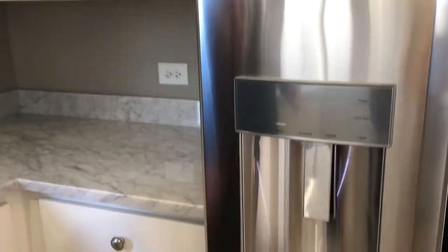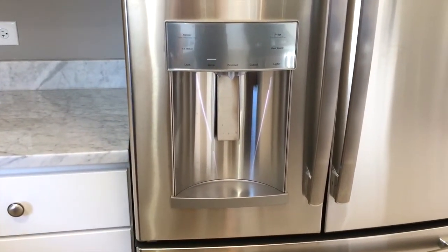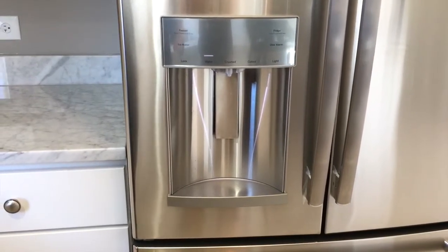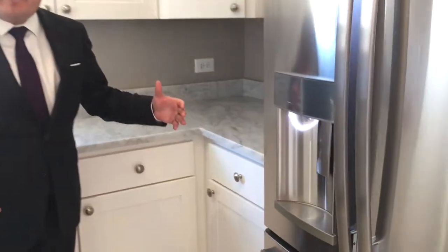With the counter depth refrigerator, only the door sticks out from the refrigerator itself, and what that does is add a lot of extra square footage within the kitchen and really opens it up. If you put in a regular standard refrigerator, the problem is it would probably be sticking out to about right here, and then the kitchen gets smooshed down and it's much too small.